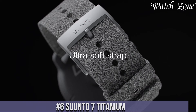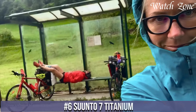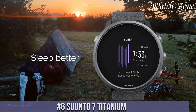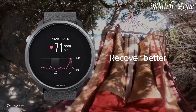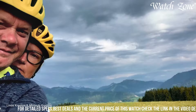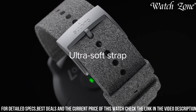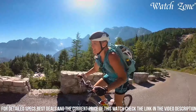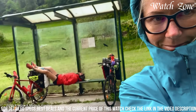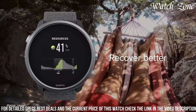Number 6: Suunto 7 Titanium — the ultimate smartwatch for outdoor adventurers and fitness enthusiasts. Crafted with premium titanium materials, this timepiece combines durability with a sleek and sophisticated design. The Suunto 7 Titanium features a full-color touchscreen display that provides clear visibility even in bright sunlight. With its built-in GPS and GLONASS, you can accurately track your outdoor activities and explore new routes with confidence.